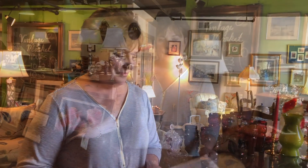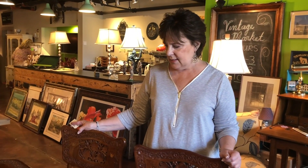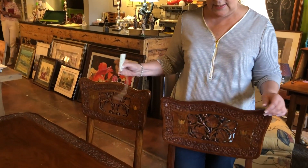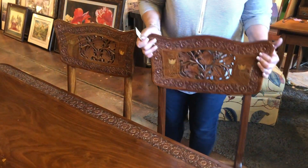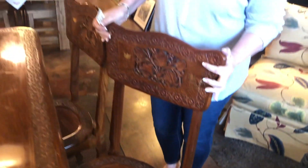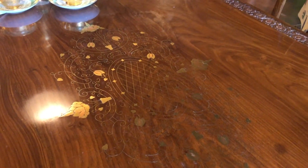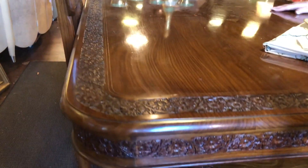Another really interesting piece that we have is this table and chairs. It is from Pakistan and it is hand carved. Look at the hand carving in the chairs — even the seats are hand carved. The table has hand carving along the edges and even on the sides, and it also has a lot of inlays in it, both in the chairs and in the table.